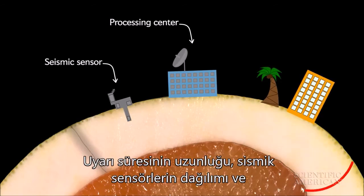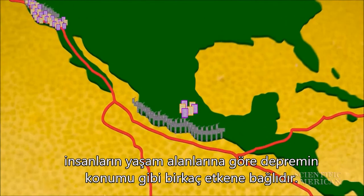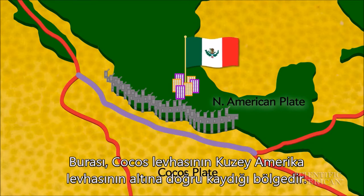The amount of warning time depends on a few factors, like the distribution of seismic sensors and the location of the quake's origin relative to where people live. The residents of Mexico City, for example, can hope for more than a minute of warning before the shaking starts, because earthquakes typically happen along the Middle American subduction zone off the western coast of Mexico, where the Cocos Plate is sliding under the North American Plate.